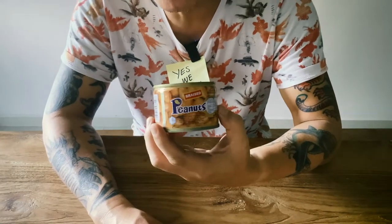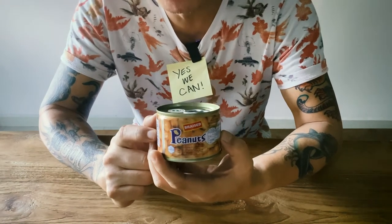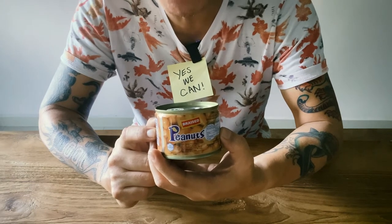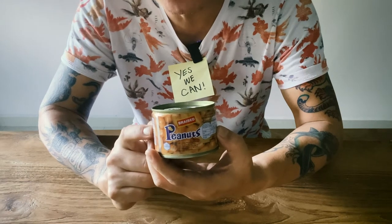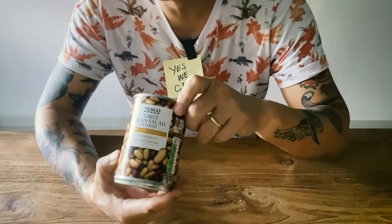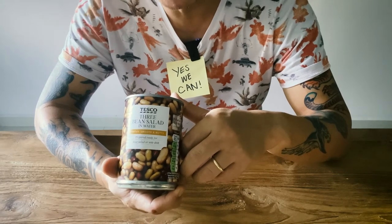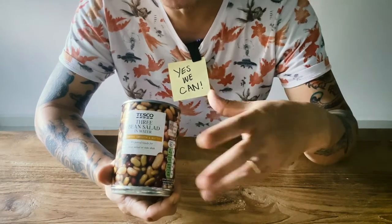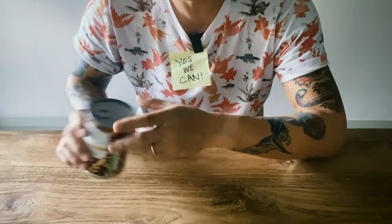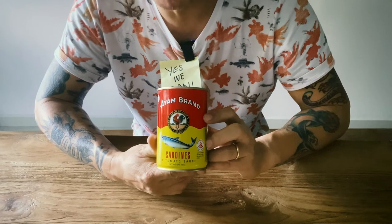Peanuts — braised peanuts, soft. This is actually for my mom; she loves this because it's easy to eat. She doesn't have many teeth, so this is easy to go down. More beans — you can never have enough beans. I love my beans. My wife doesn't like beans but I like beans. Mix them in with stews or one pots, chili — good.